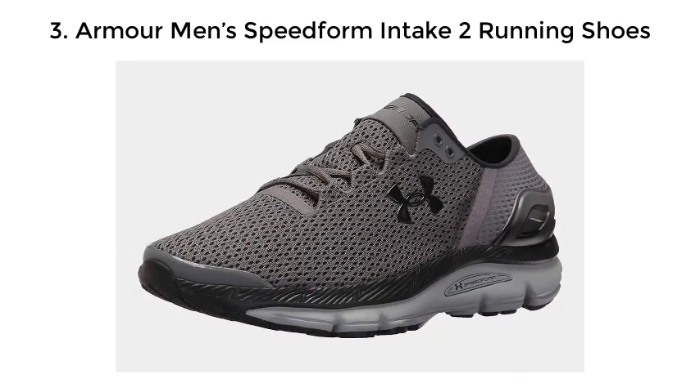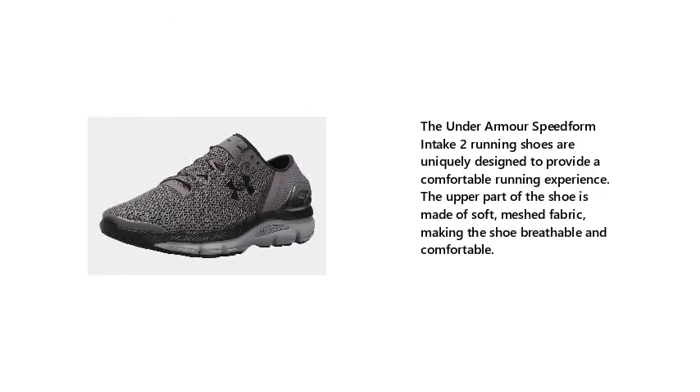Number 3: Under Armour Men's Speed Form Intake 2 Running Shoes. The Under Armour Speed Form Intake 2 Running Shoes are uniquely designed to provide a comfortable running experience. The upper part of the shoe is made of soft, meshed fabric, making the shoe breathable and comfortable.